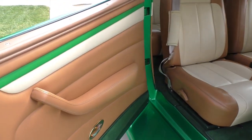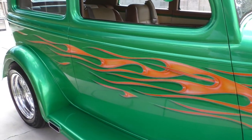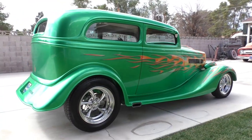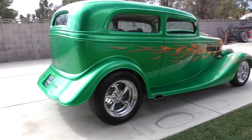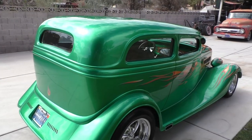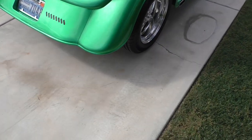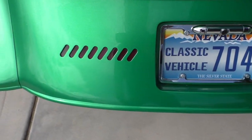Built especially with the wheels — 17s in the rear, 15s in the front. That's just a bitchin' stance. This is one you can most certainly drive. It's been driven and protected at the same time. Obviously a high-quality build. Nice little recessed taillights here.